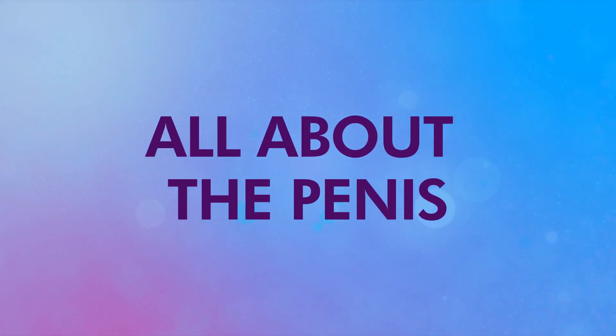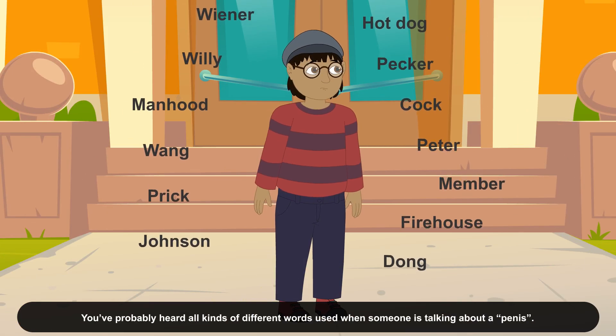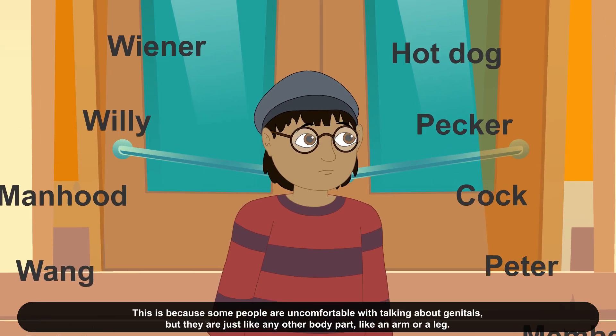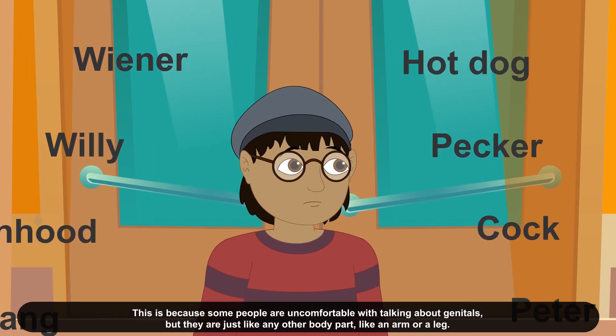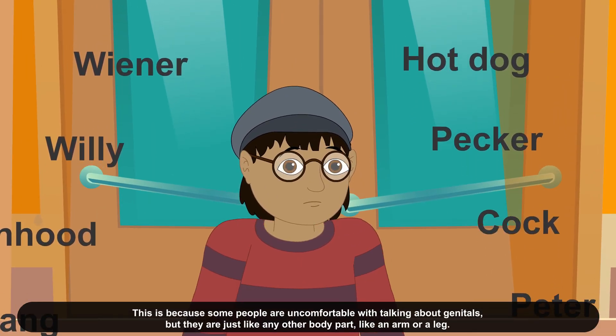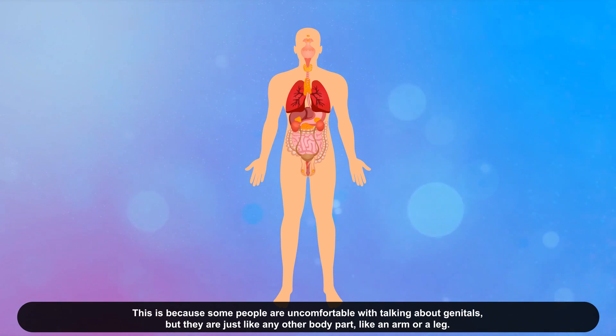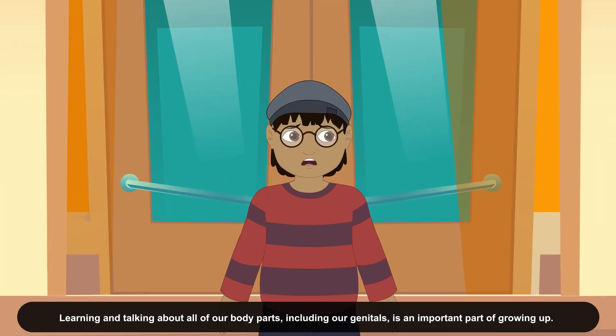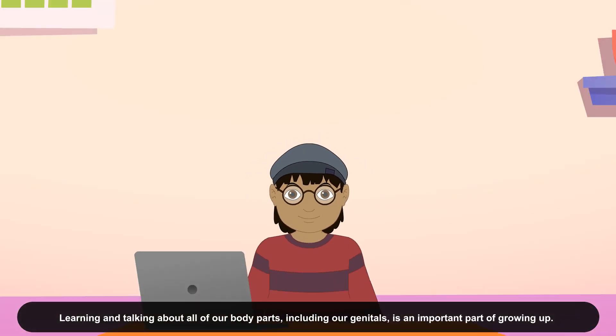Let's learn all about the penis. You've probably heard all kinds of different words used when someone is talking about a penis. This is because some people are uncomfortable with talking about genitals. But they're just like any other body part, like an arm or a leg. Learning and talking about all of our body parts, including our genitals, is an important part of growing up.